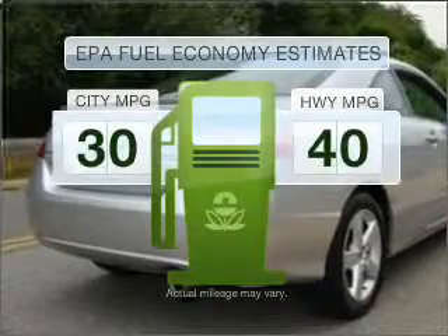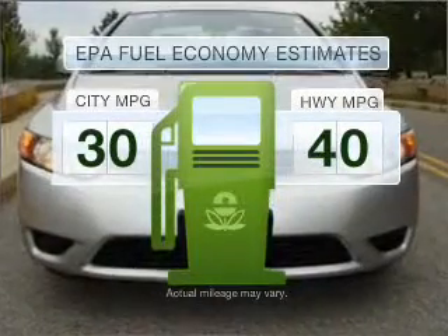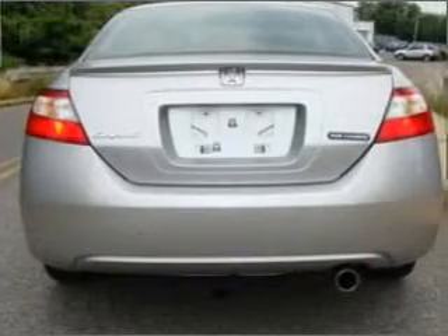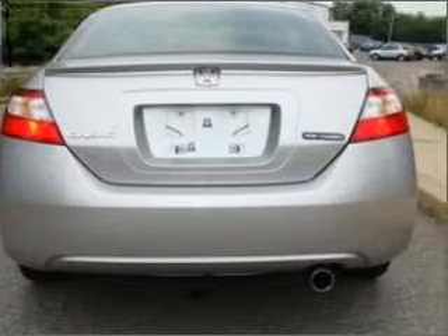Better gas mileage means better long-term driving, and this ride delivers with a great low-fuel consumption rate. With an efficient four-cylinder engine that responds smoothly to its five-speed automatic transmission, premium wheels lend a distinctive appearance.